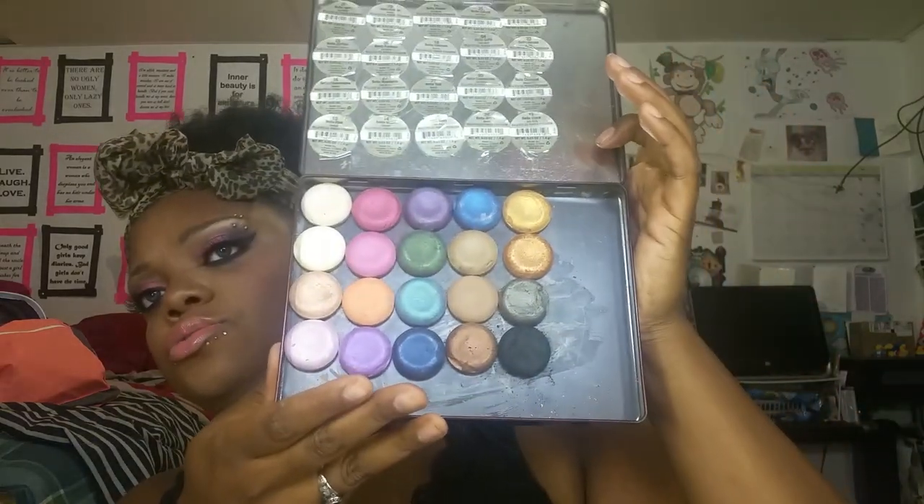I'm actually depotting them — I depotted the earlier ones I bought and put them in a palette, and I have like eight new ones I need to depot. Milani is killing it with the blushes and everything. The Bella Eyes Gel Powder Eyeshadows have like 30 shades, which is great for a drugstore eyeshadow. They had a limited edition shade called Dulce, which I have as well, but I want them to come out with like 20 new shades.